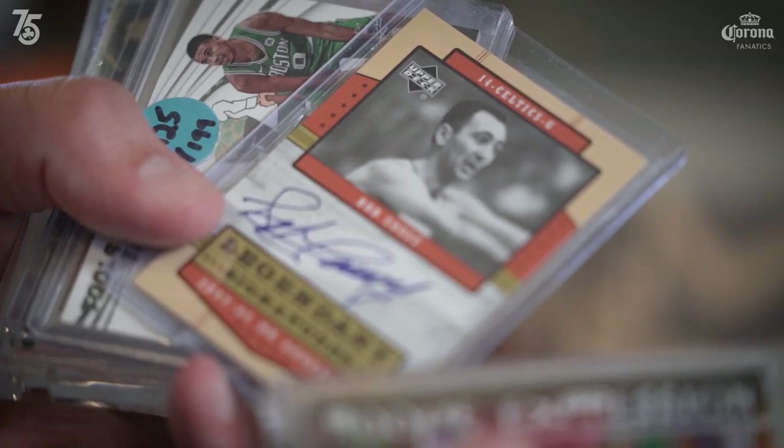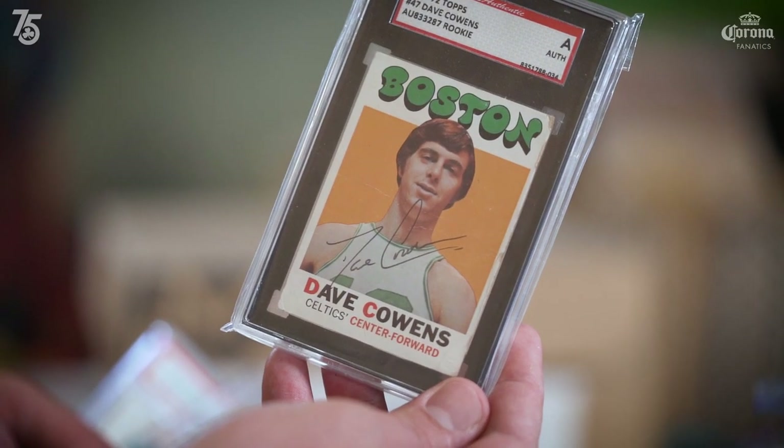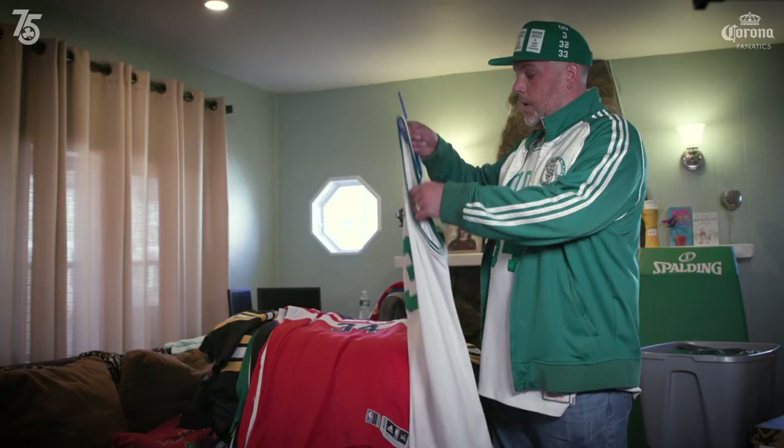I love collecting so much because to me it's preserving pieces of NBA history. I grew up in the Western Massachusetts area, so the Basketball Hall of Fame was always in my backyard. As a kid I would get to see the jerseys and the shoes they have there. I just love the Celtics with all my heart, so anything related to them is a passion of mine.